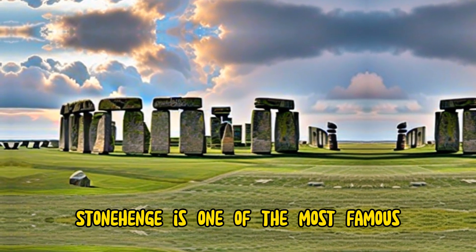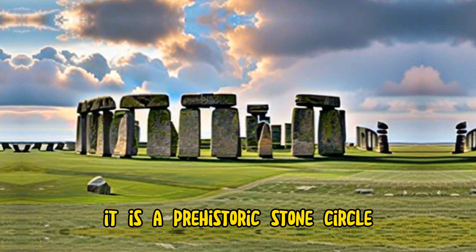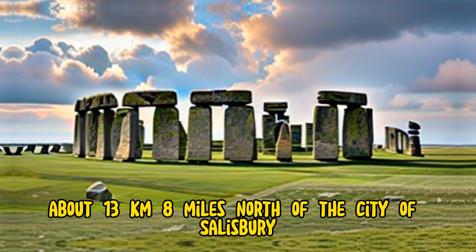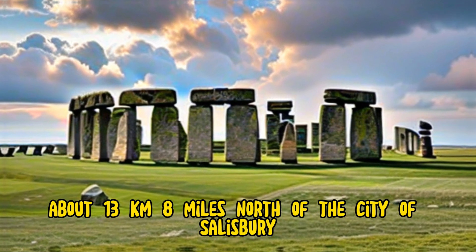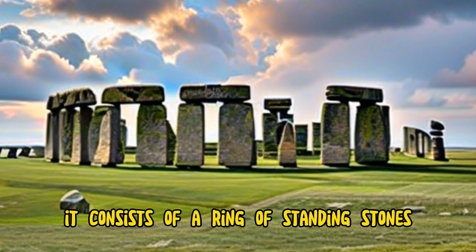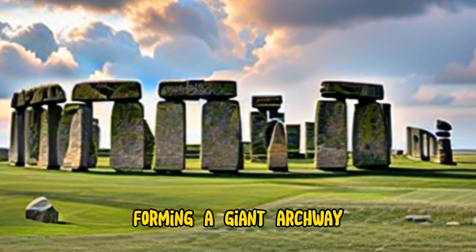Stonehenge is one of the most famous and mysterious monuments in the world. It is a prehistoric stone circle located in the Salisbury Plain of England, about 13 kilometers (8 miles) north of the city of Salisbury. It consists of a ring of standing stones, some of which are topped by horizontal lintels, forming a giant archway.